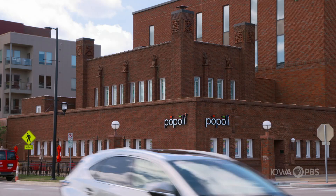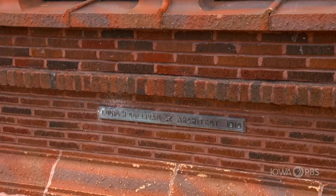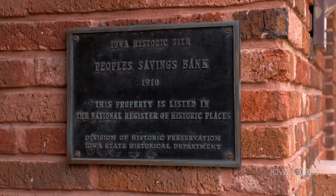Along the bank of the Cedar River rests a building encased in brick with monetary roots and an evolving history in Cedar Rapids. The People's Savings Bank was established in 1900 by a variety of business owners and well-to-do types in Cedar Rapids, and they were expanding very rapidly and they needed a new place to put their bank.